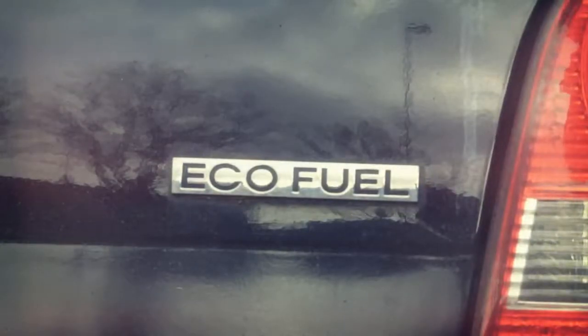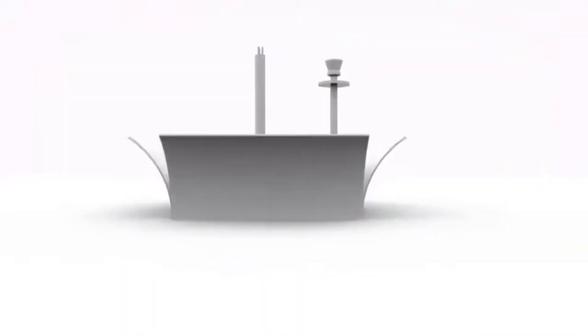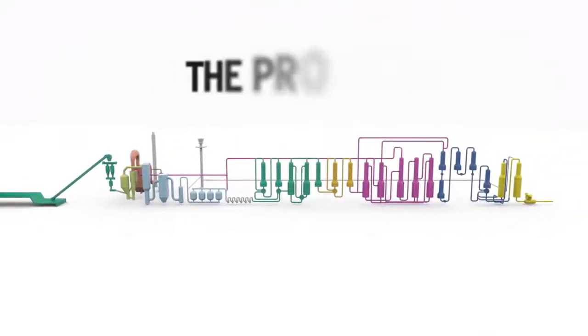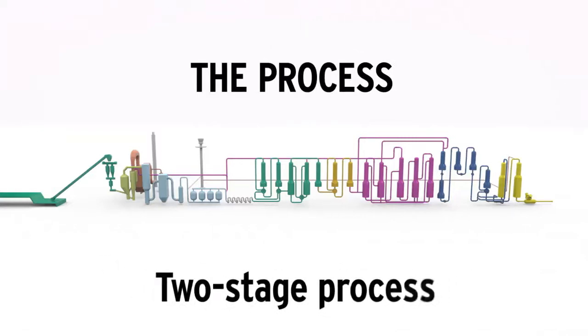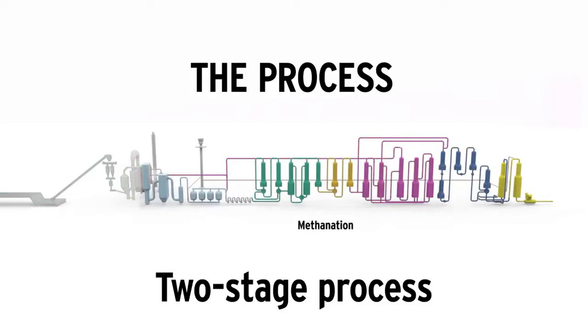But how exactly does one transform residues from the forestry industry into gas? Let's take a closer look at this advanced process in which the laws of physics and chemistry interact in a unique way. Converting forestry by-products into biomethane is a two-stage process. The first is a thermal gasification stage in which the raw material is converted into a blend of various gases, known as syngas. The second is methanation, where the syngas is purified and refined into methane gas of the same high quality as natural gas.